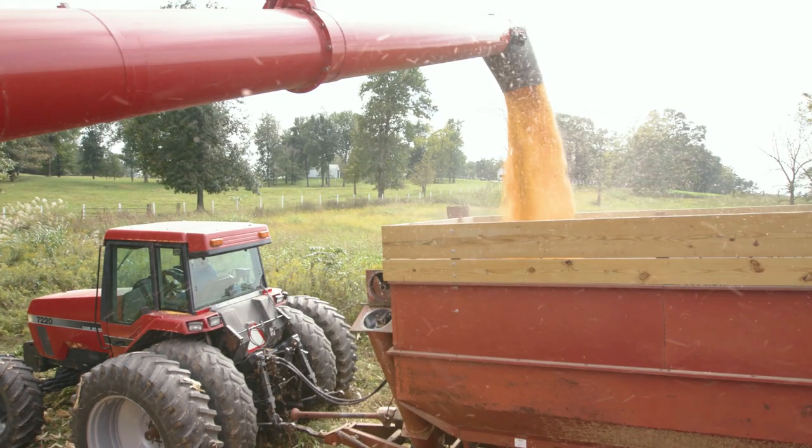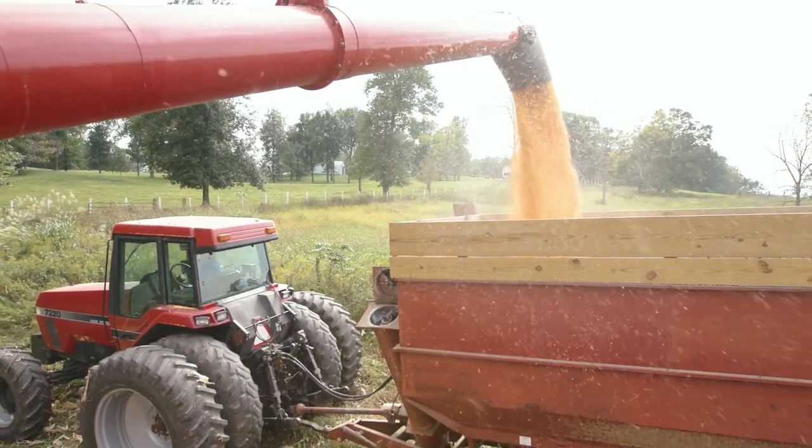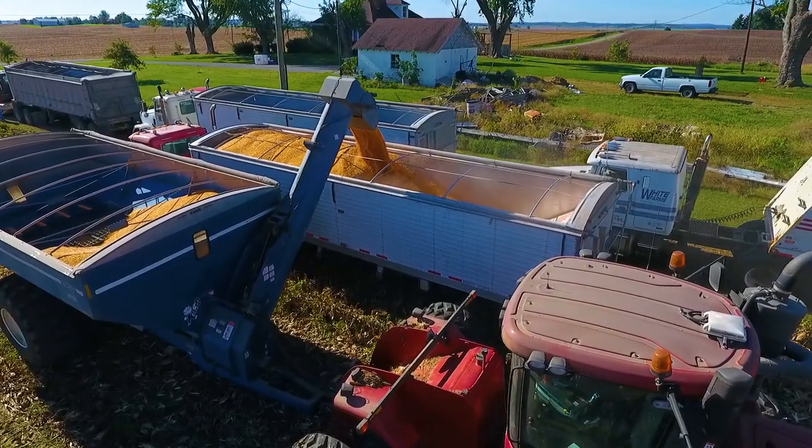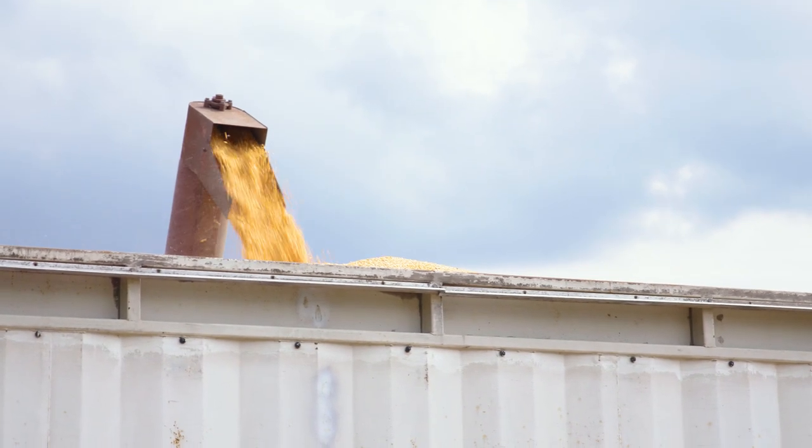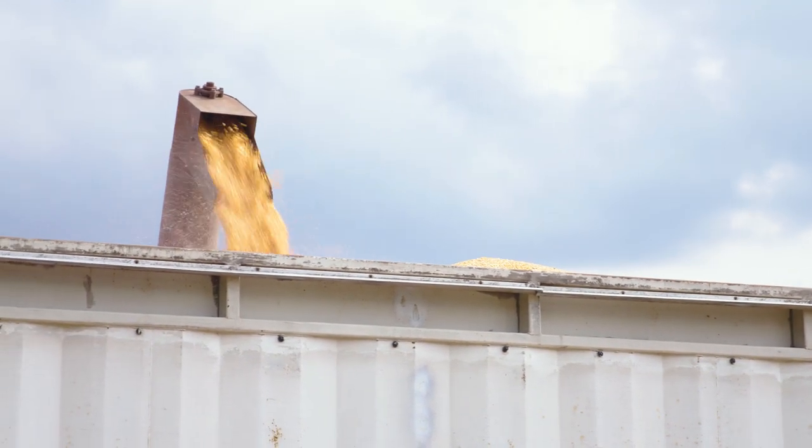How big are the trucks, and how much grain can the trucks hold? The trucks will weigh about 80,000 pounds, the whole thing when it's loaded, and it holds about 1,000 bushels of corn, or four and a half to five acres.